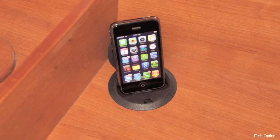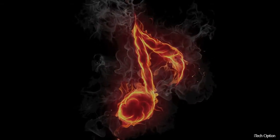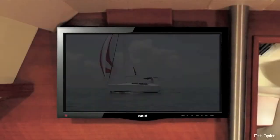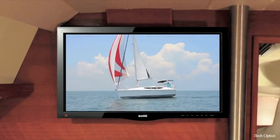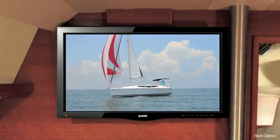This dock will charge your Apple devices, but that's just the beginning. Play your favorite songs from your iPhone or iPod iTunes library, both in the salon and in the cockpit, no matter where you are on the water. Watch videos from your iPhone or iPod iTunes library on the 23-inch flat panel salon TV, even while at sea.